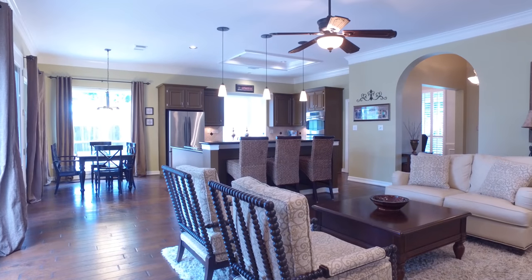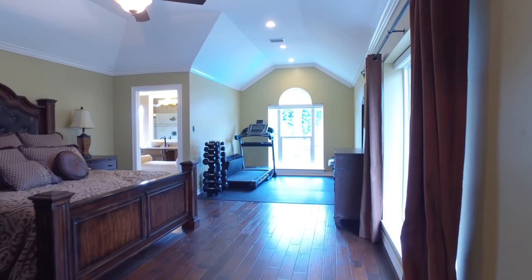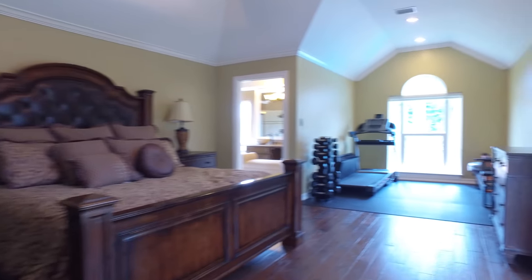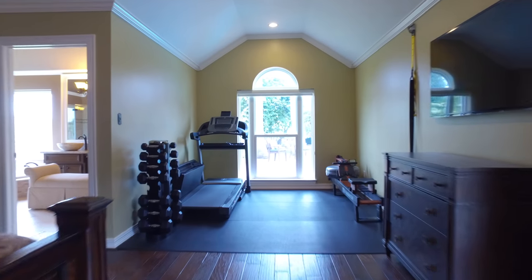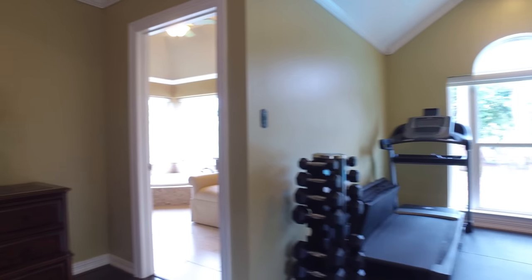Four bedrooms and two full and one-half bathrooms in this home. The romantic master suite offers hardwood floors and an abundant amount of space. There's a separate area — this family is using it as a home gym, but you could easily make this space a reading nook or a home office.